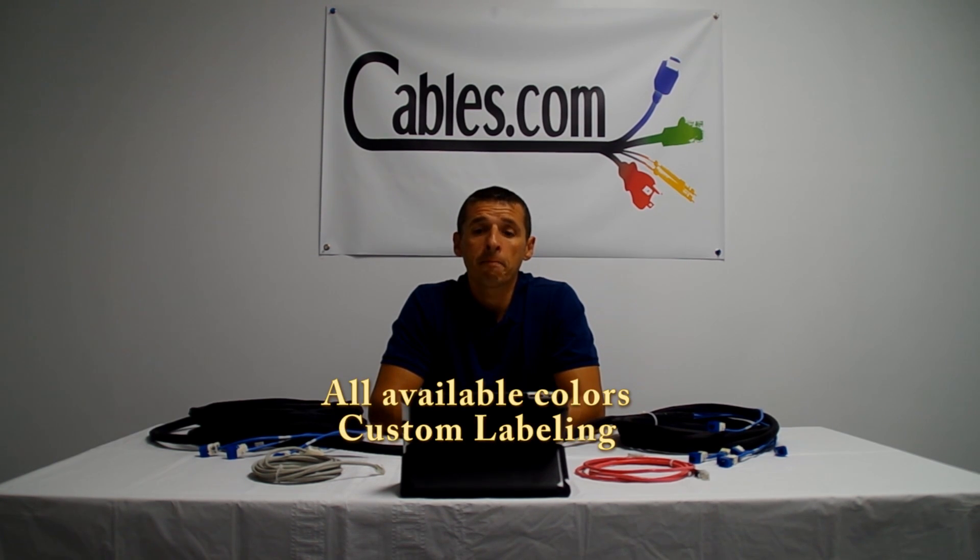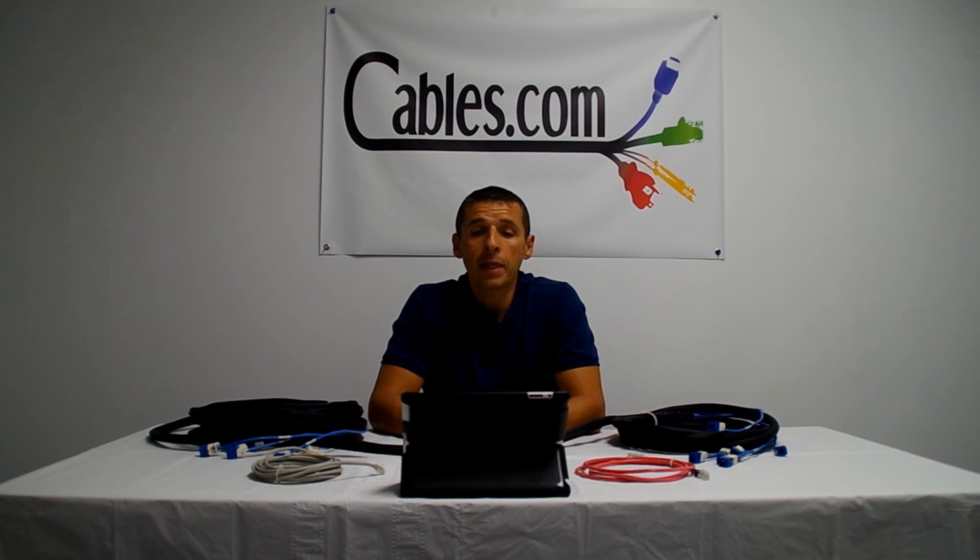We offer custom labeling and can print sequential labels as well. Same day shipping is available in most cases.